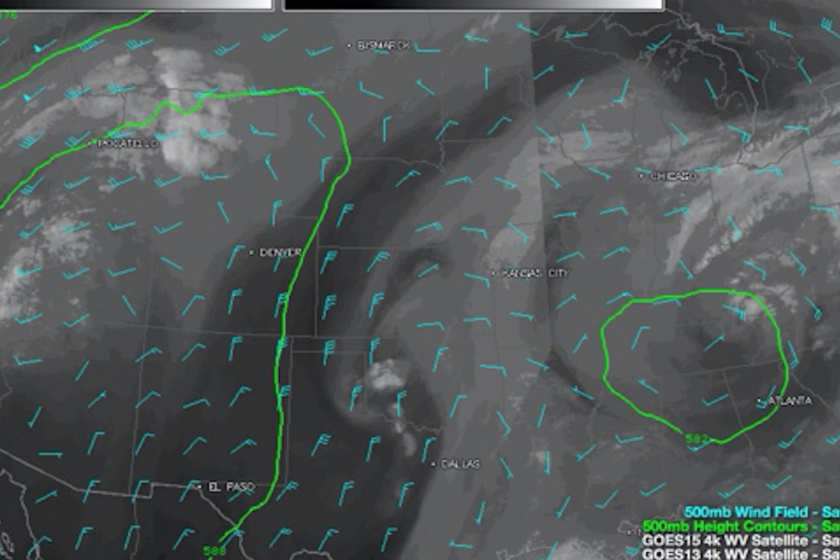This morning, an upper low is rotating, now centered north of Nashville over southern Kentucky — a big, broad, weak area of low pressure in the middle levels of the atmosphere. That circulation triggered lots of light to moderate rain yesterday, mainly over northwestern Georgia and northeast Alabama, with some places picking up over an inch of rain. But to the south and southwest of that, the showers have been more spotty.